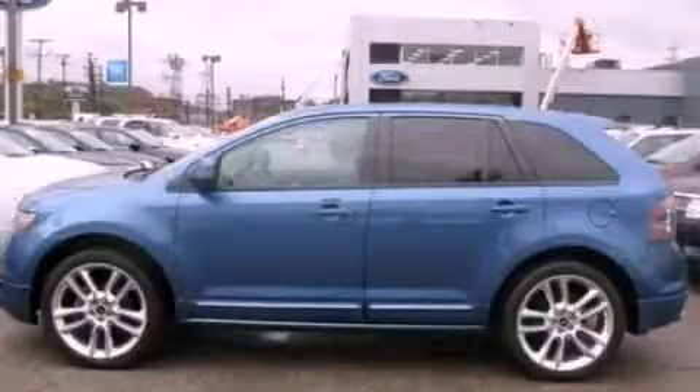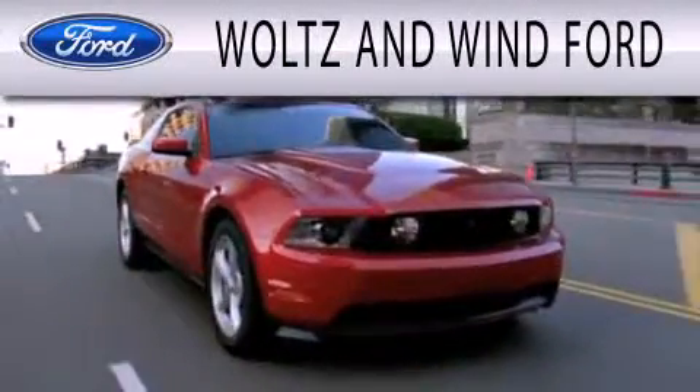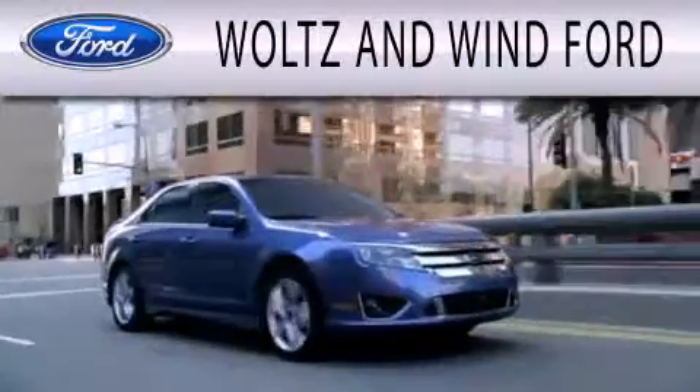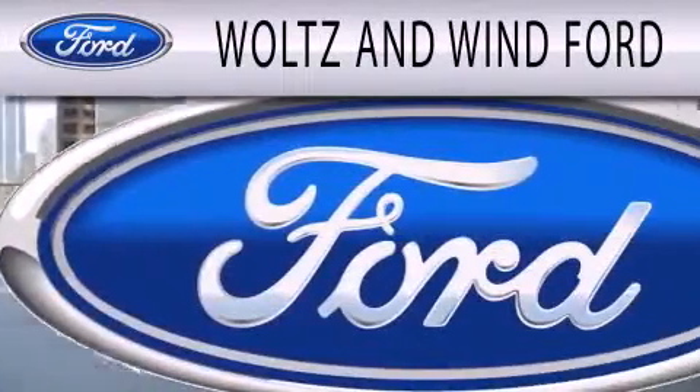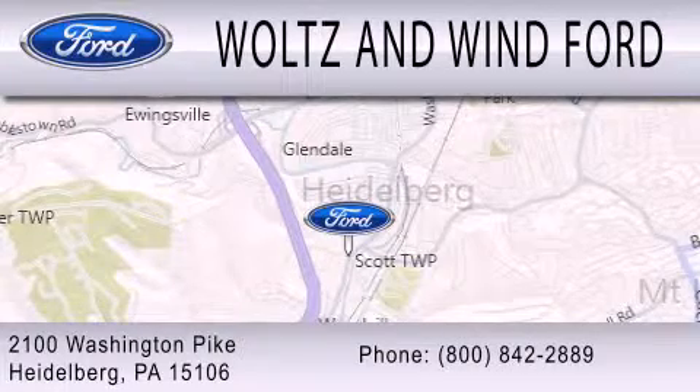Call now to find out how you can own this breathtaking vehicle. Waltz & Win Ford is dedicated to doing everything possible to ensure that the experience you have selecting your next vehicle is as pleasant as possible. We are located at 2100 Washington Pike in Heidelberg.